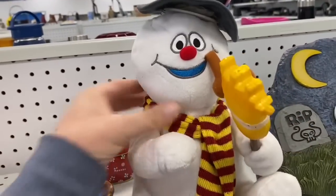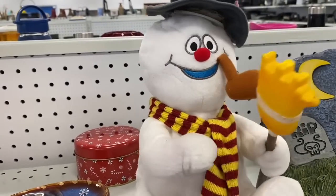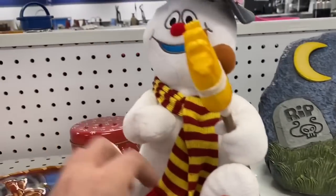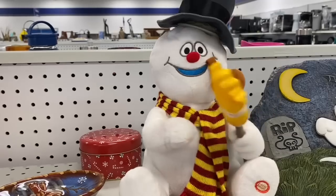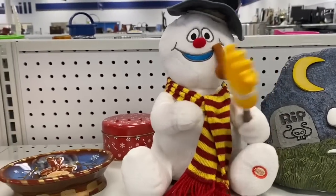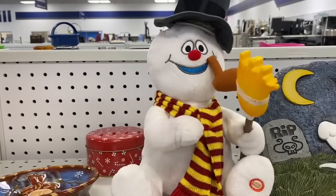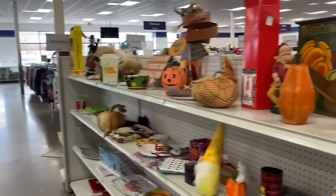Hey, it's Frosty the Snowman! Frosty the Snowman was a jolly happy soul, with a corn cob pipe and a button nose, and two eyes made out of coal. Stomp-a-gee, stomp-a-gee — look at that frosty goat — stomp-a-gee over the hills of snow. I'll be back on Christmas Day. I always thought it was 'I'll be back again someday.' All right, well, that was fun.